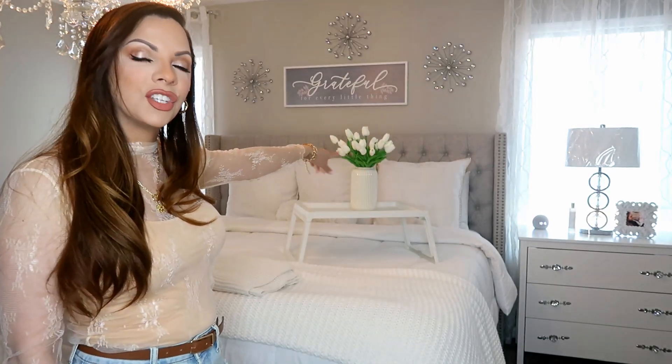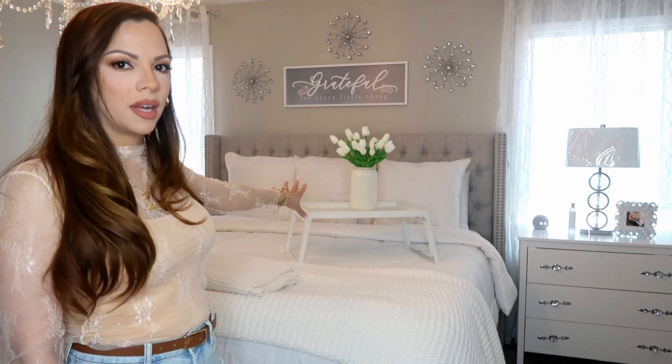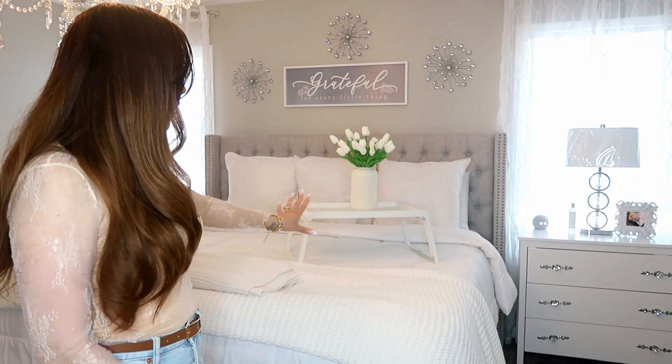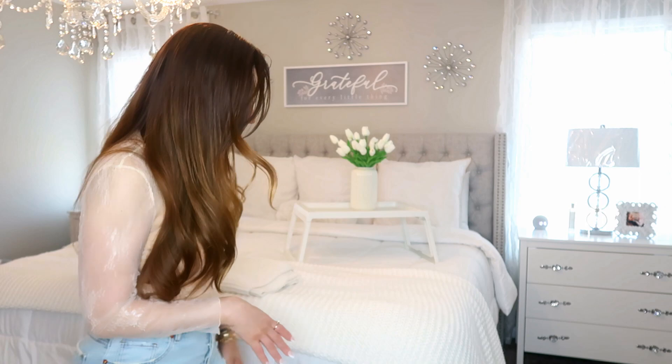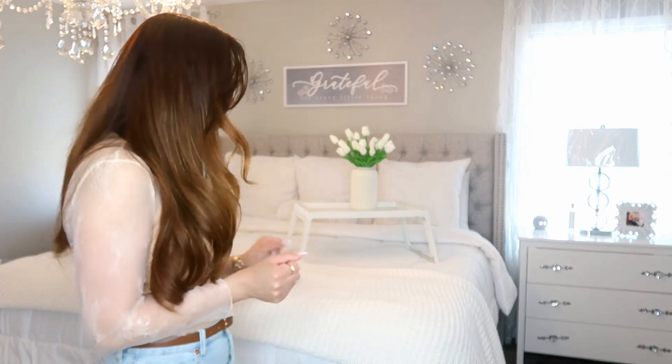The sleeping pillows are behind the shams. I have three Euro shams with white pillowcase covering. The comforter is from TJ Maxx — it's a Daisy Fuentes brand — about $45 for the king size. I really love it; it's soft, airy, and cushiony. So it's just a white, simple comforter.